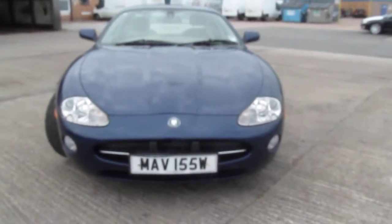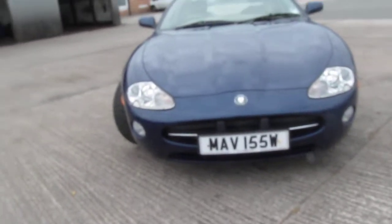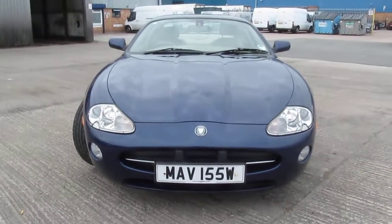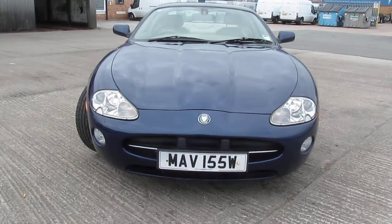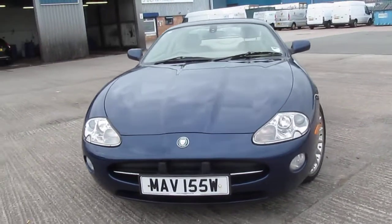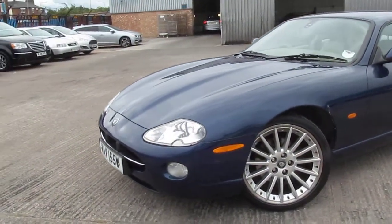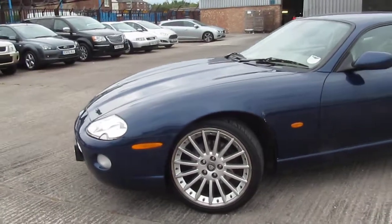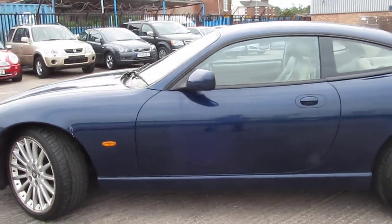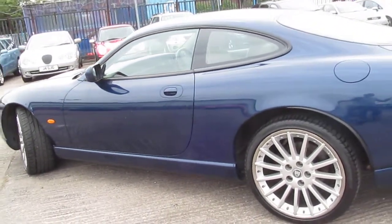Welcome to Rybrook Jaguar here in Warrington. I'd just like to show you a video of our Jaguar XK8 Coupe Automatic. This car, registration number LK54 OGV, was registered on the 8th of December 2004. The car has got a full Jaguar service history with two owners from new. It's covered 59,139 miles only. It is finished in Pacific metallic blue with sand leather.